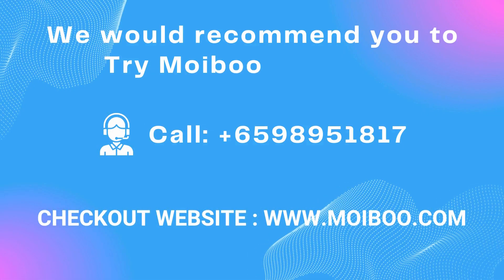We would recommend you to try Moiboo software. Visit www.moiboo.com or call.